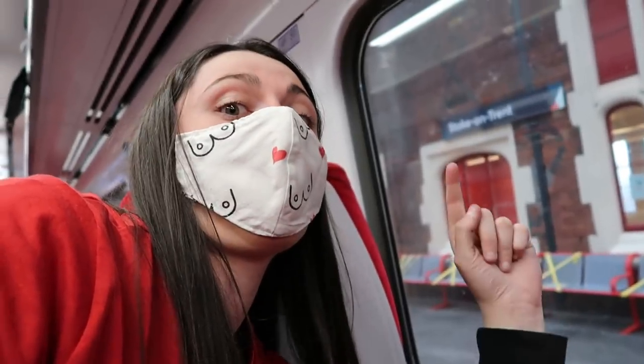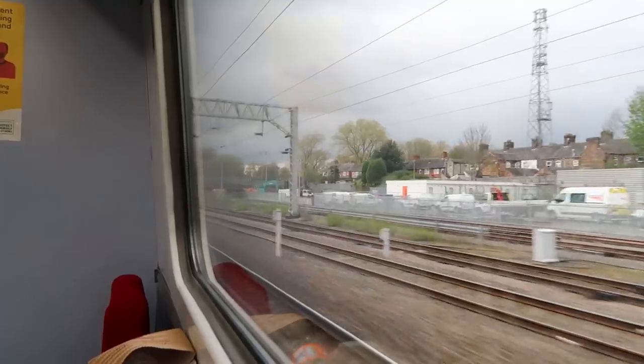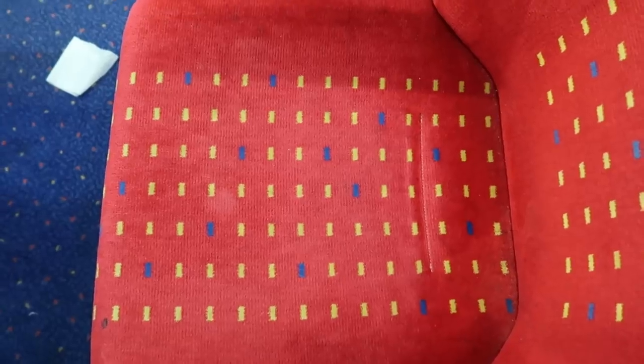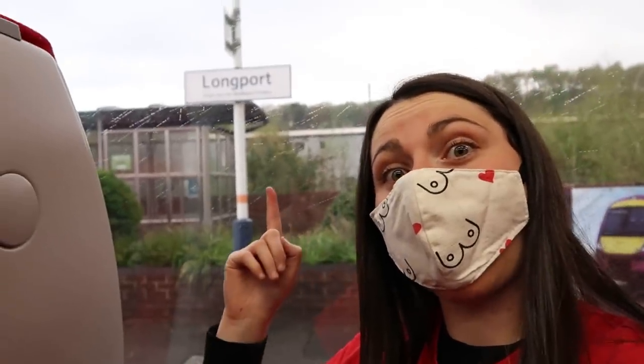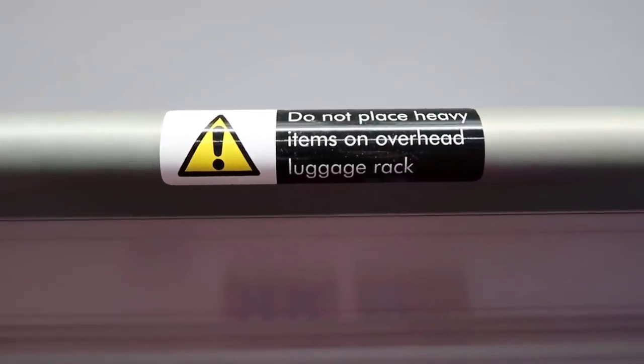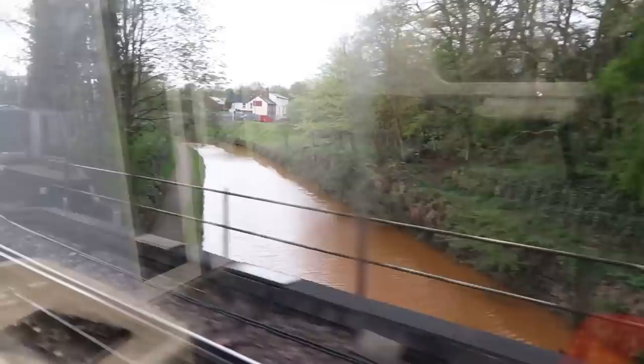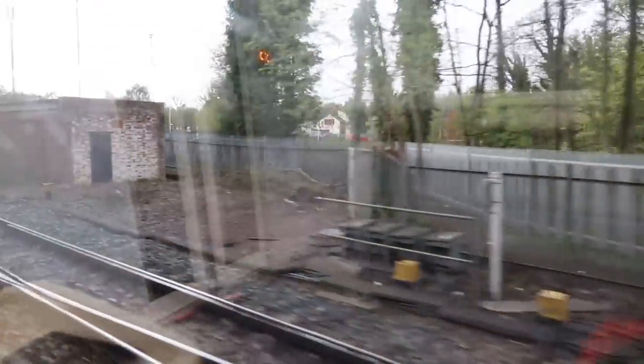Before arriving at Stoke-on-Trent. Someone just came out of the toilet with that stuck to their shoe — quite funny. Never have I ever seen an orange canal!